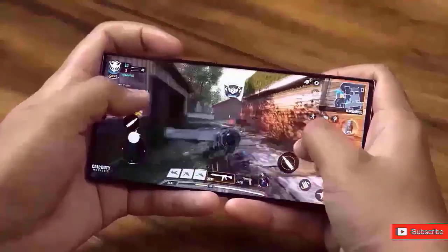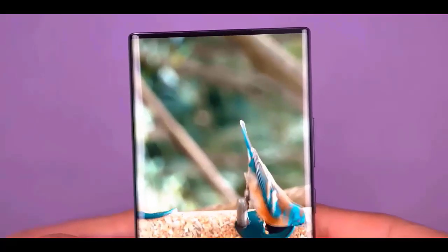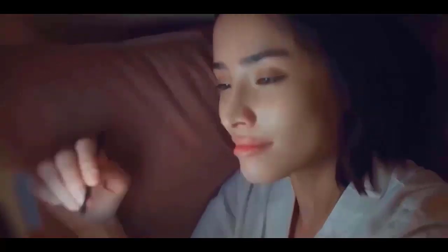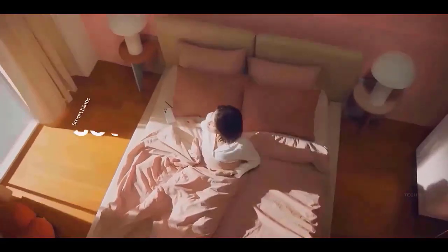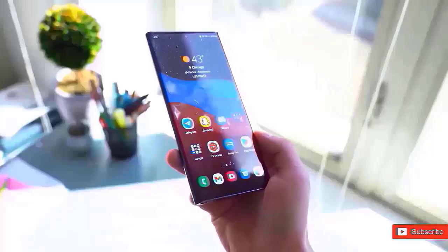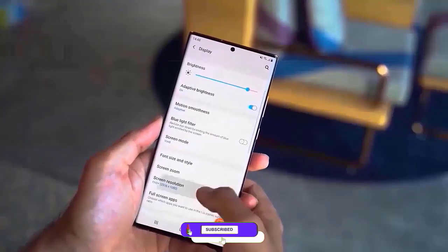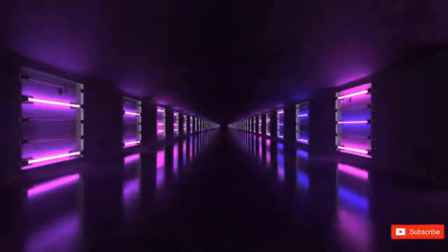We don't know the precise date yet, but we can predict based on when Samsung's developer conference was held this year. The Samsung Developer Conference SDC 2024 is set to take place on October 3, 2024, in the San Jose McHenry Convention Center in downtown San Jose, California. Samsung may demonstrate all of the new features of One UI 7.0 during this annual developer event and begin delivering it to phones soon after.